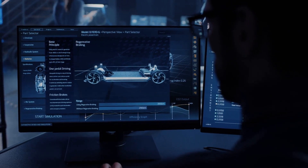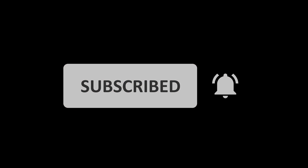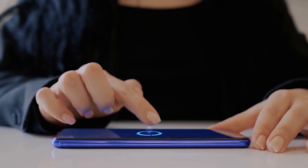Keep your eyes peeled for these updates and get ready to experience driving like never before. If you enjoyed this update, make sure to hit the like button, subscribe, and ring that bell for more Tesla news. Thanks for watching, and I'll catch you in the next one.